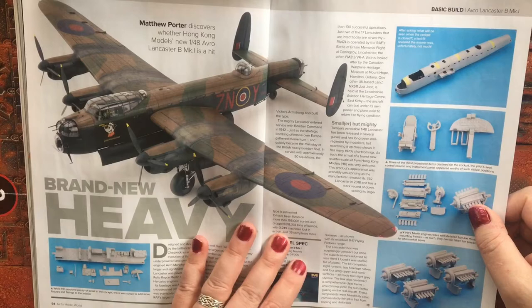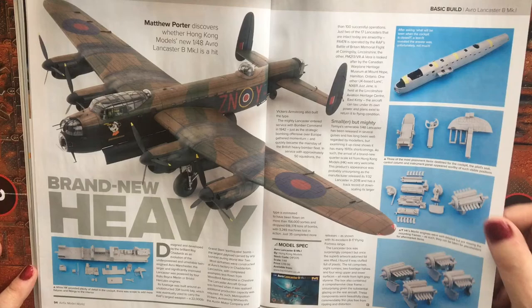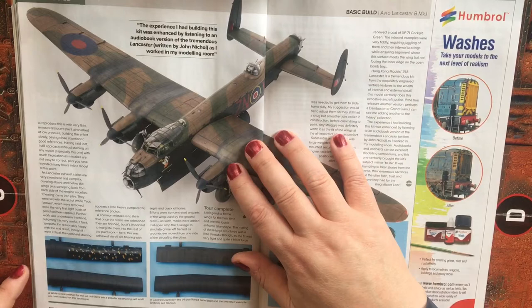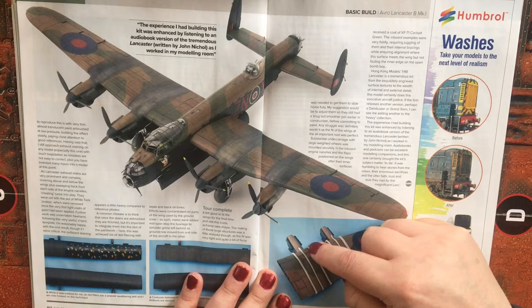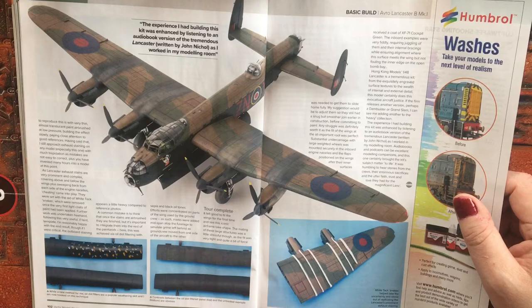We then come to the 1/48 scale Avro Lancaster B Mark I from Hong Kong Models. This is available in the UK at £119.99. Again, there's a full build, weathering, and painting article. One thing I found quite interesting was the way they divided up the wing from where the engine cowlings finish, so they can mark the exhaust fume trails more accurately and precisely.